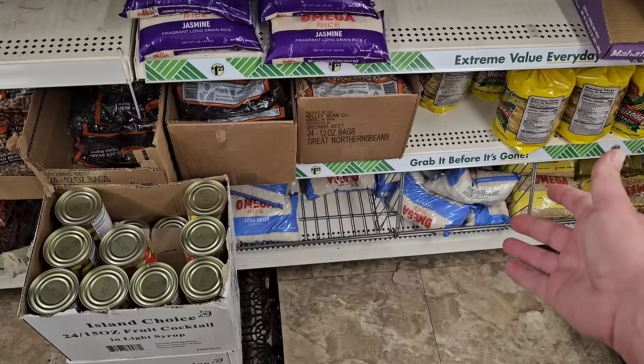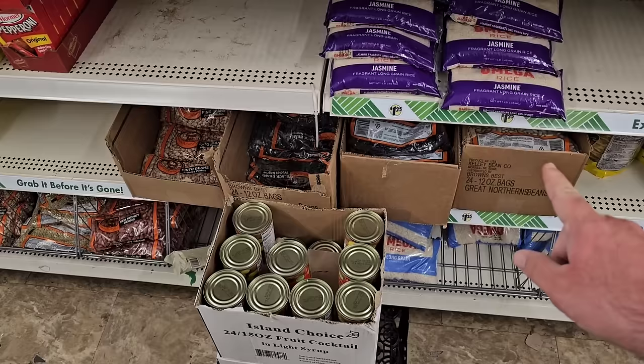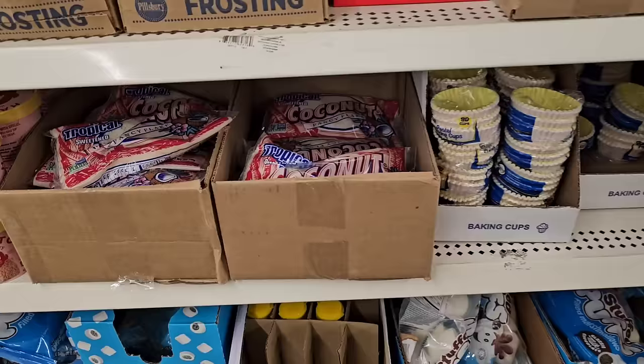They do have some rice here — Omega rice, still $1.25. These are the kind of things that Dollar Tree might get priced out on. We saw them shrinkflate all of these different beans — these all used to be 16 ounces less than a year ago. They're all $1.25 now, and all of them are 12 ounces.